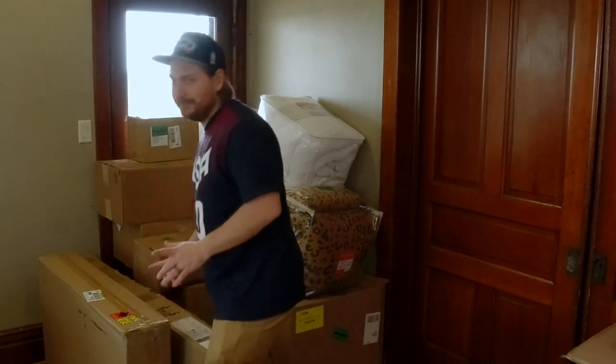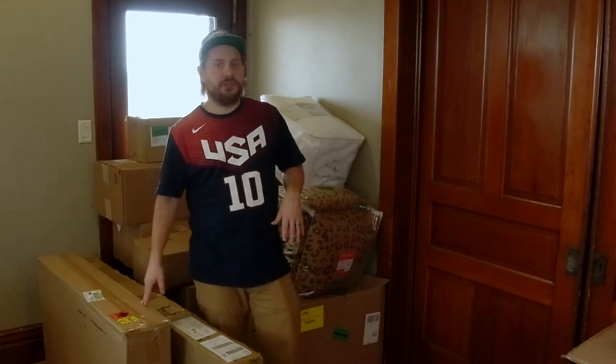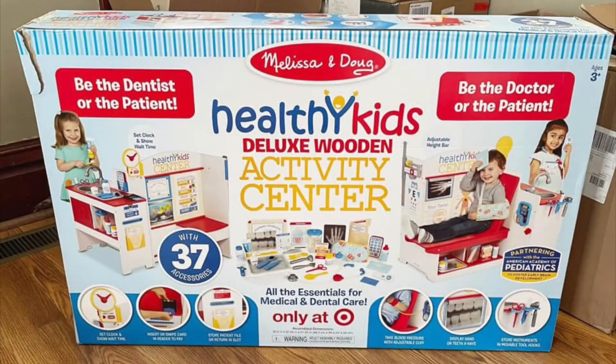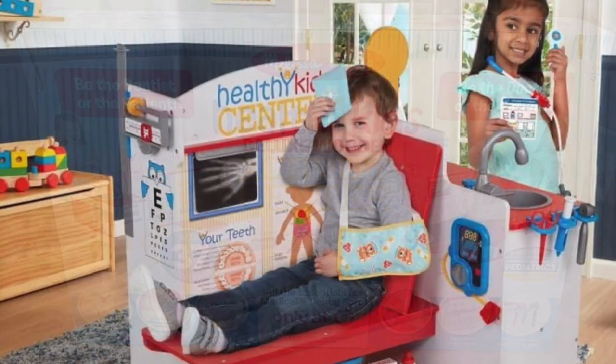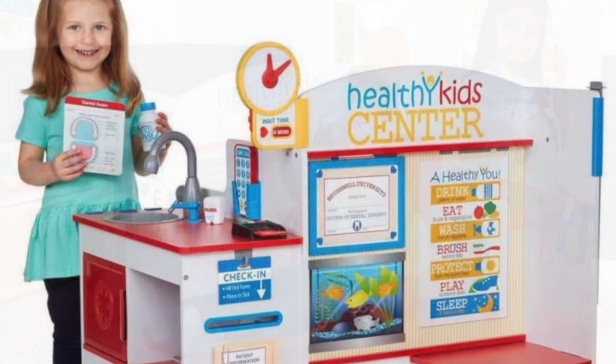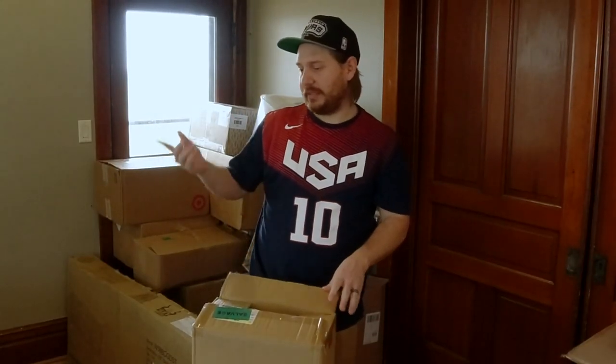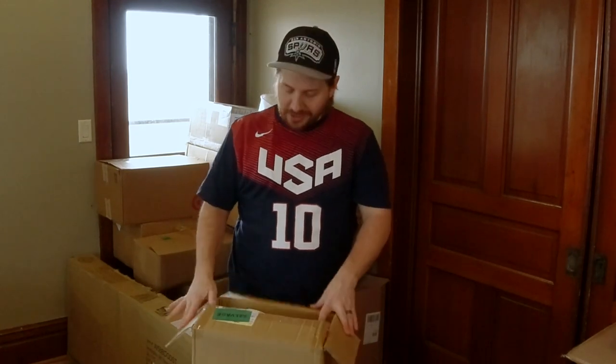We looked this one up because it's a big item — it's a Melissa and Doug doctor's play set. It's like something you would find in a doctor's office for kids to play on, a large wooden set like you'd find at a children's museum. We had to scan it. What does the Melissa and Doug set run? $200 — look at that! That is exciting.